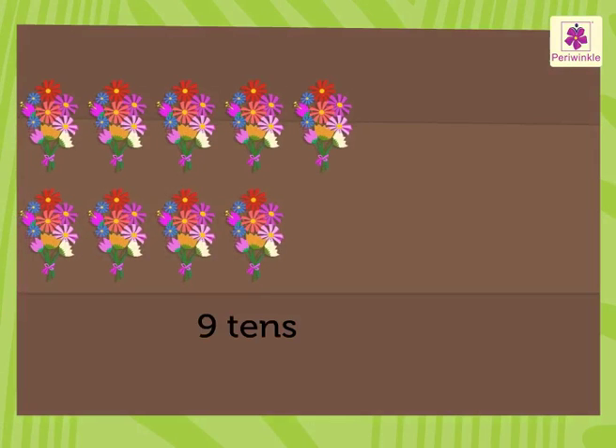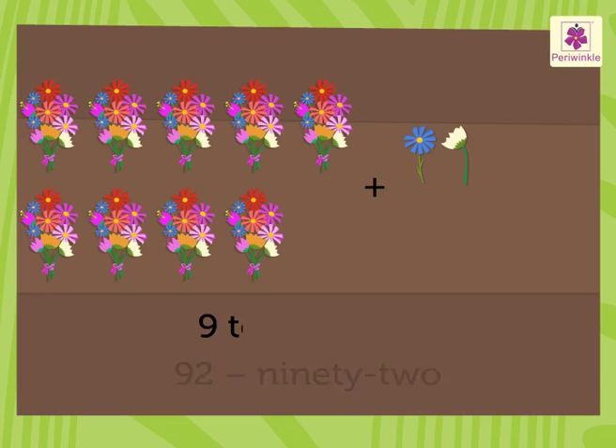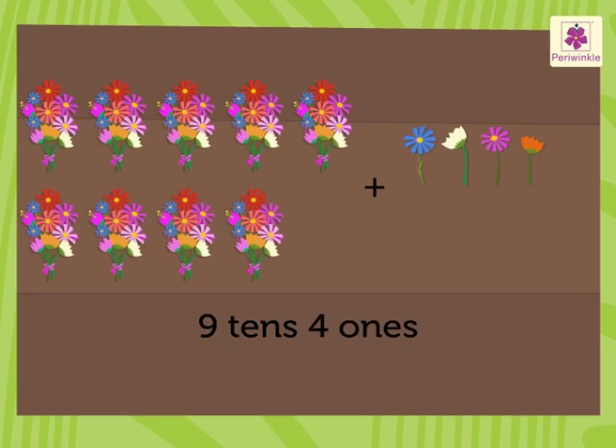9 tens and 0 ones is 90. 9 tens and 1 one is 91. 9 tens and 2 ones is 92. 9 tens and 3 ones is 93. 9 tens and 4 ones is 94.